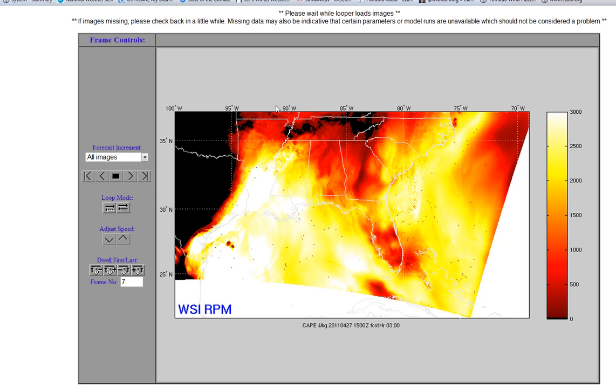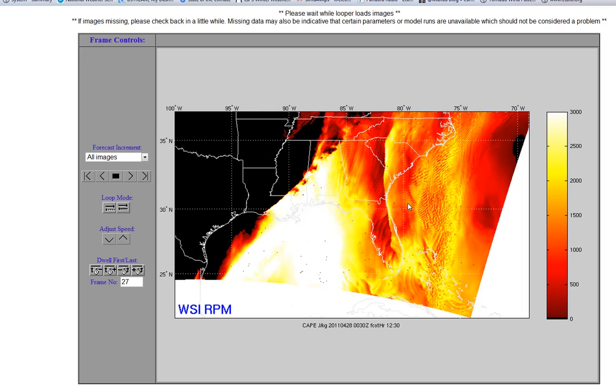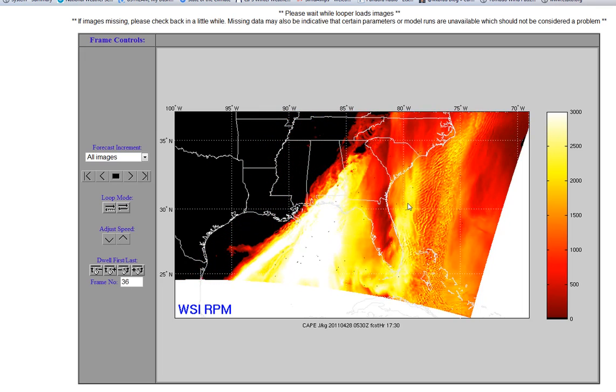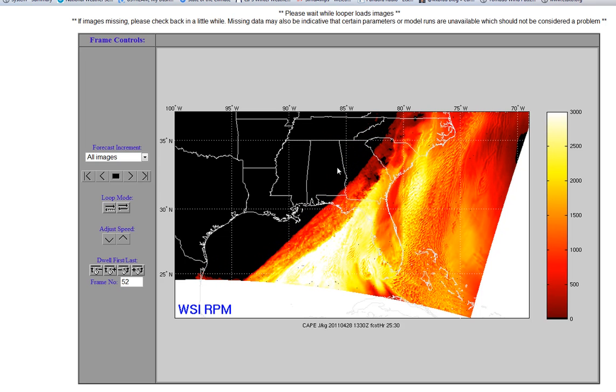Looking at other parameters on our future cast, this is CAPE — convective available potential energy — basically gasoline or fuel for thunderstorms. Look how this surges up ahead of our main line of storms tonight through tomorrow morning. So even with loss of heating, we don't have to worry about that. We are going to see storms go all night. It's not going to take much to keep these things going.